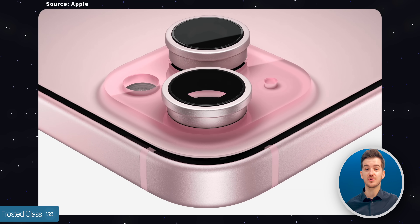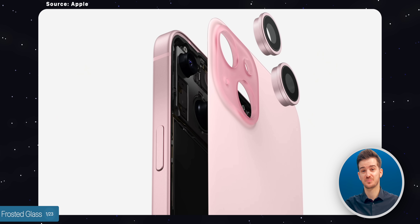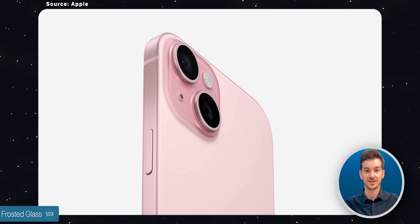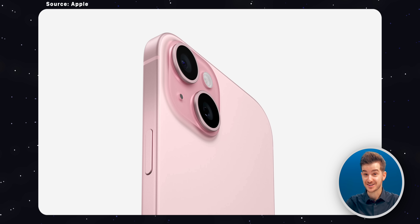Number one: frosted glass. For the first time ever in a non-pro model, we have a frosted glass back, which looks amazing. Apple is using a new process for coloring the glass by infusing the color directly into the glass instead of painting it on the bottom, so it should look quite nice in person.